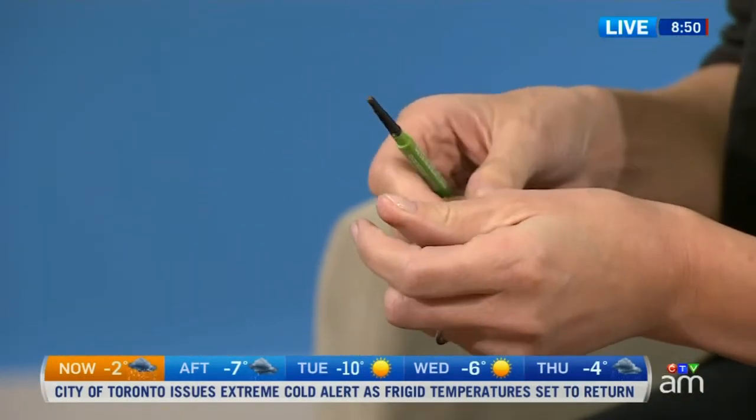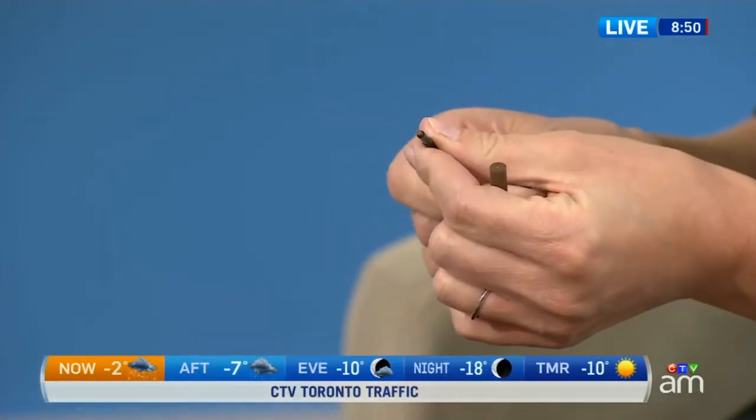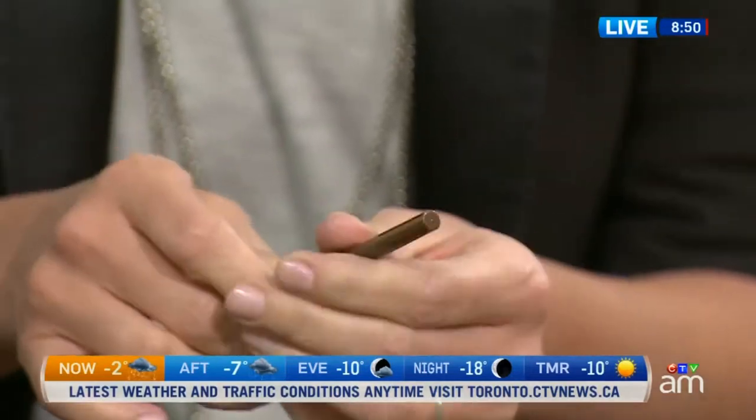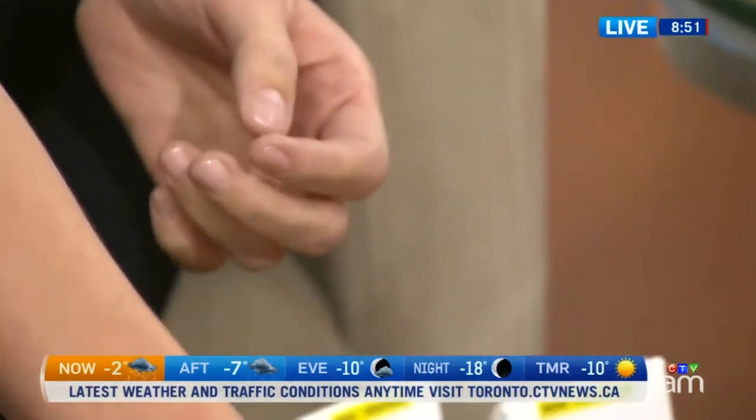Brows are a really big thing that's happening right now — actually it's been for the last few years, but we've just recently added the category, so this is the first year we're showing a brow category. In the under-$10 category, the winner was Maybelline Define-a-Brow, which readers like because it's a waxy pencil that helps fill in little gaps, but it's soft enough that you don't have to use a lot of pressure.